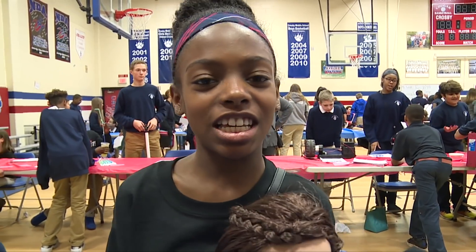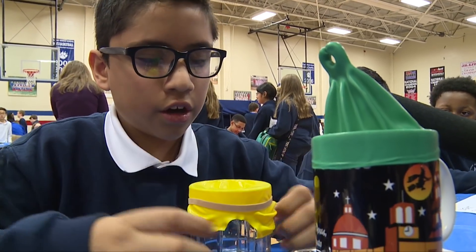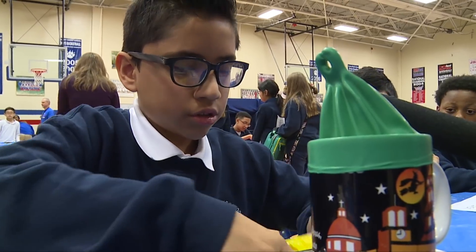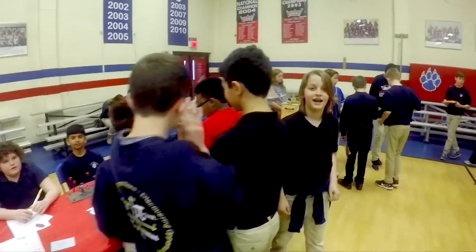My invention is a baby disposable coverall. A portable cap so you can put on any cup, and when it spills, no water comes out. We're at Crosby Middle School today, and this is the invention convention.